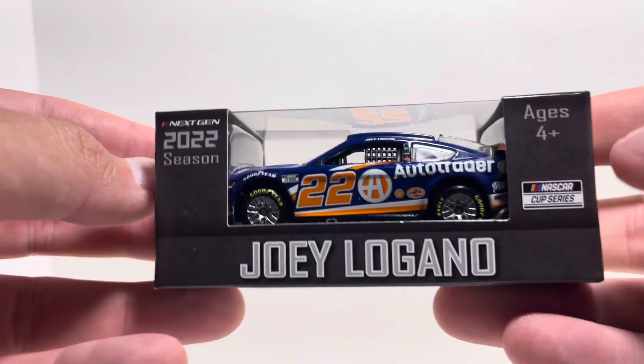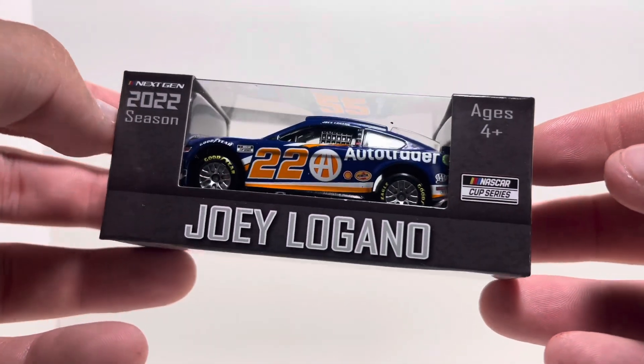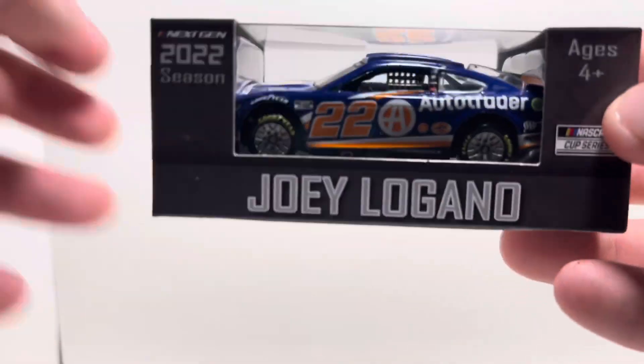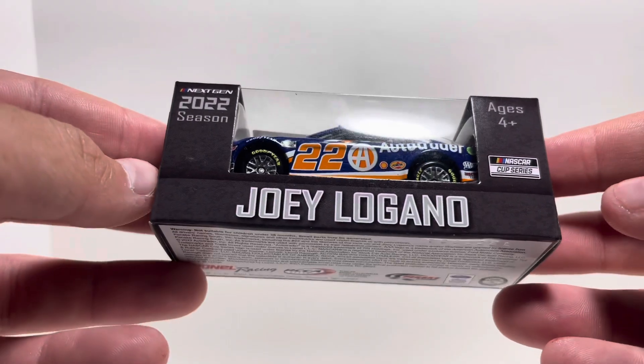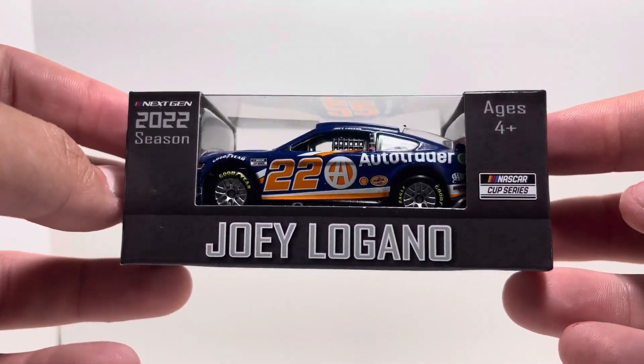What's going on everybody, welcome back to another diecast review on the channel. Today I have Joey Logano's number 22 Auto Trader 1/64 scale Next-Gen diecast. I've had this one for quite a while, just now getting around to reviewing it for you guys, but I figured better late than never.